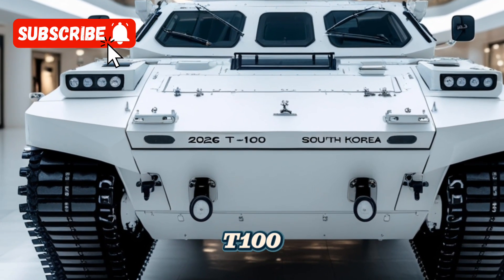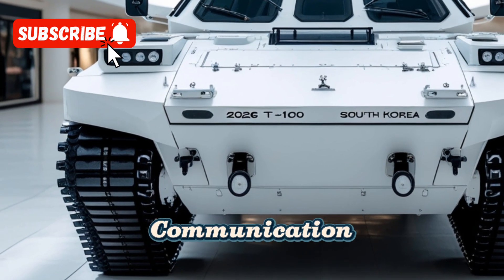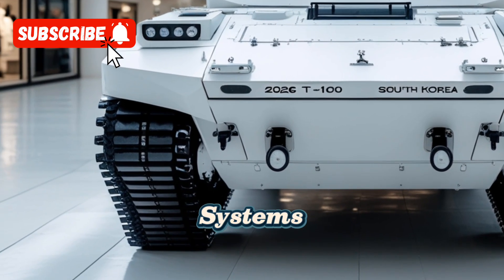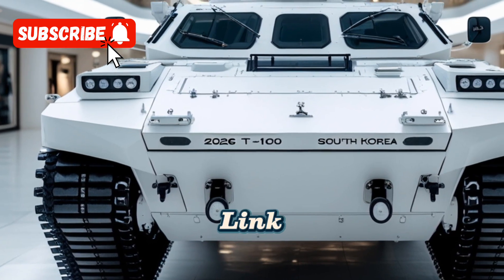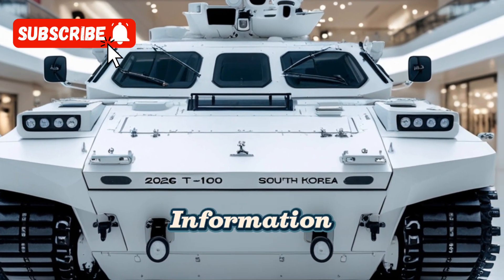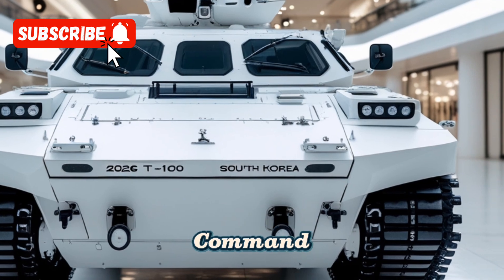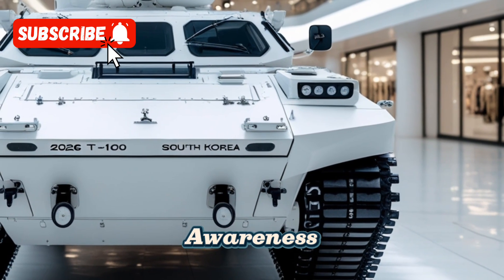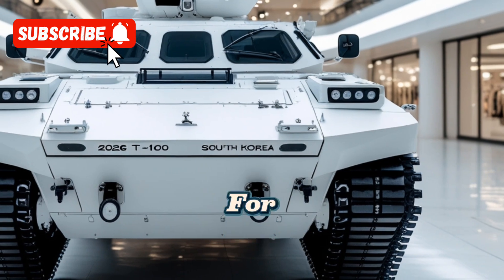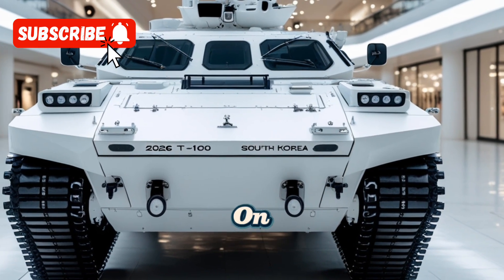The T-100 also integrates advanced communication and battlefield management systems. It is equipped with a secure, high-bandwidth data link that enables real-time sharing of tactical information with other units and command centers. This connectivity enhances situational awareness and coordination, allowing for more effective decision-making on the battlefield.